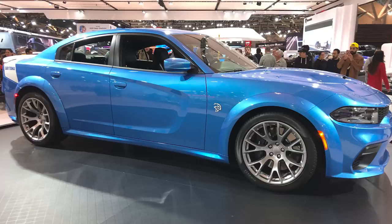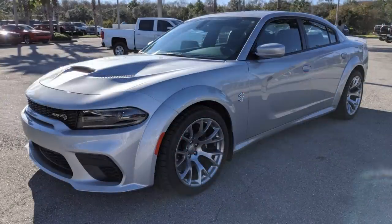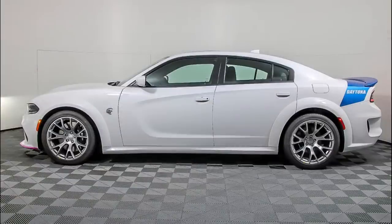As for the exterior, it was available in just 4 paint colors: B5 blue, pitch black, triple nickel, and white knuckle. It came with the Daytona rear quarter decal, deck lid, spoiler, and a different color Hellcat badge.